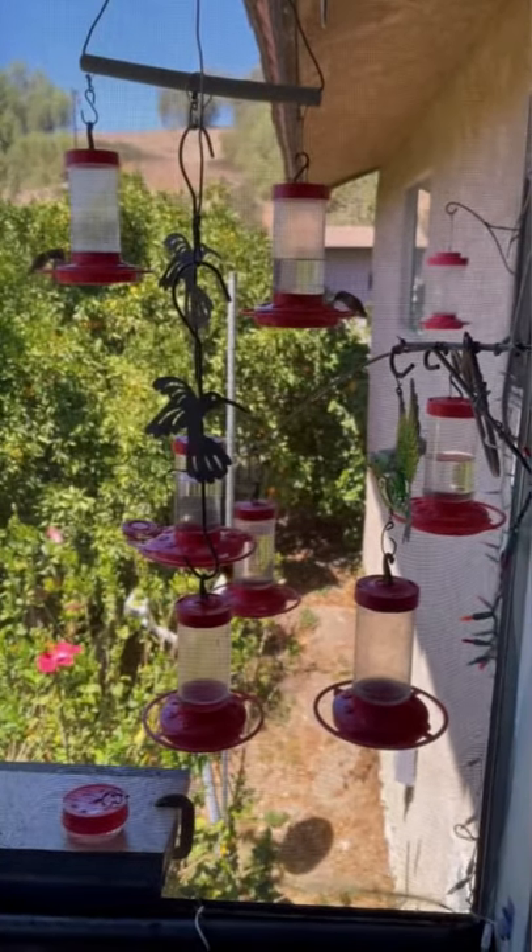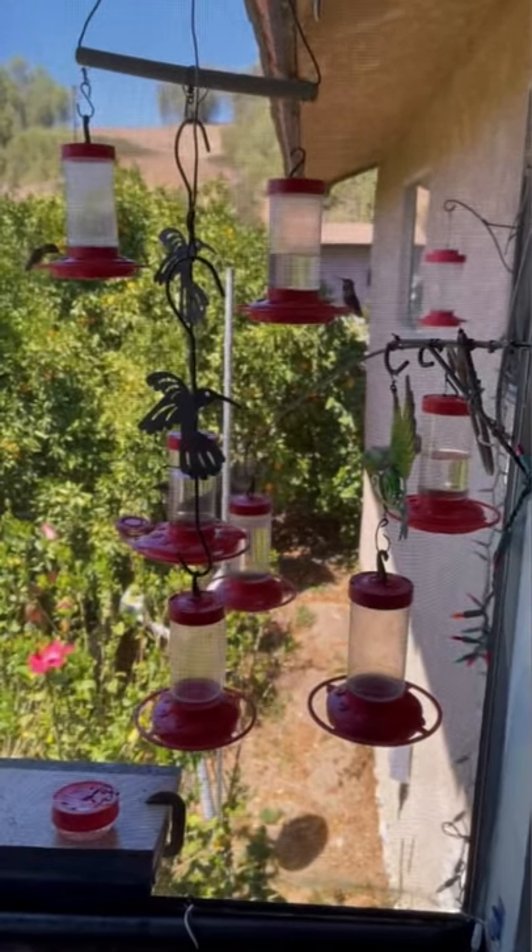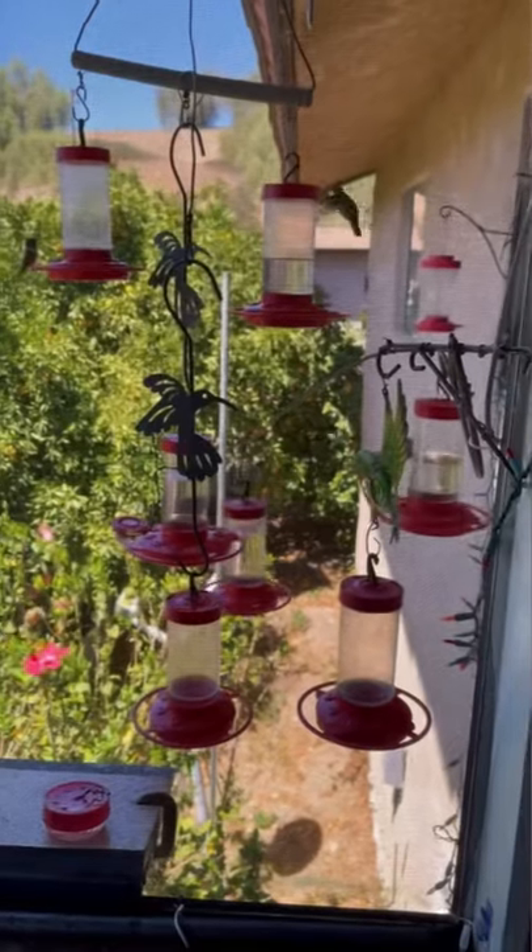All I have to do is open up the window and make a gallon of food for them every morning, and then continue during the day to make gallons more.